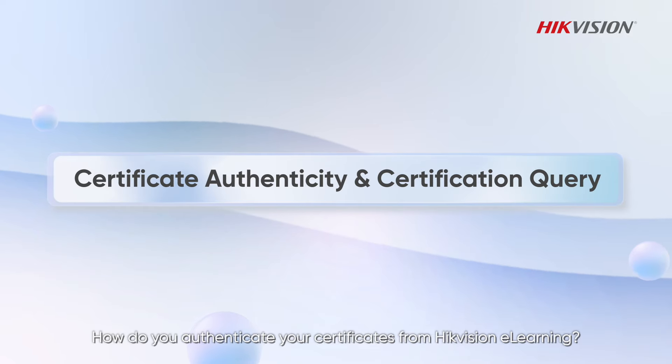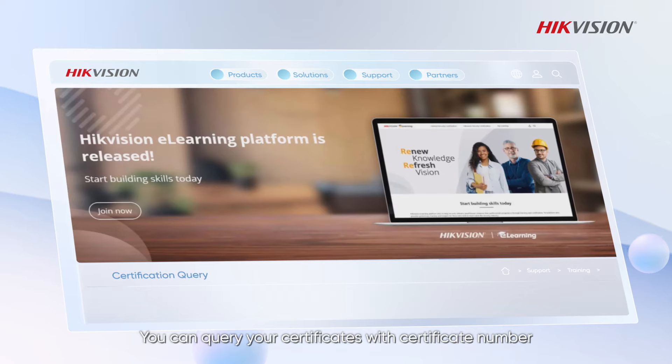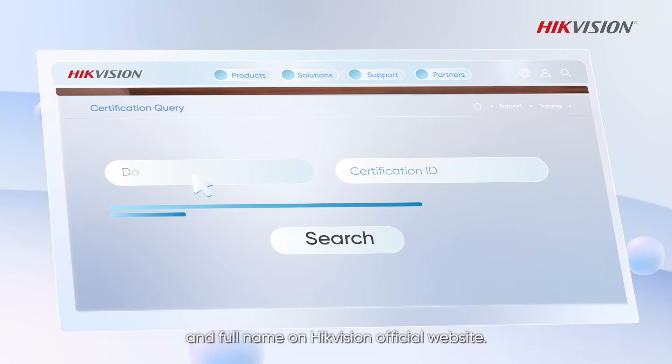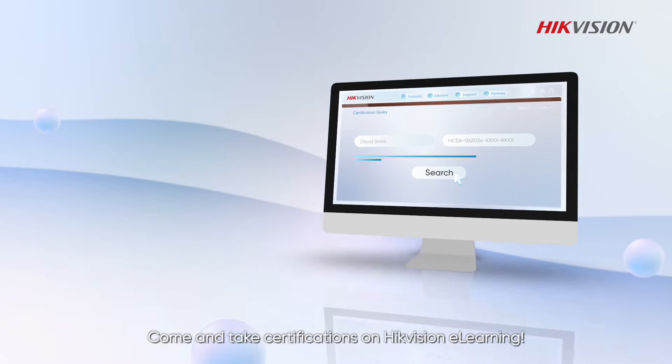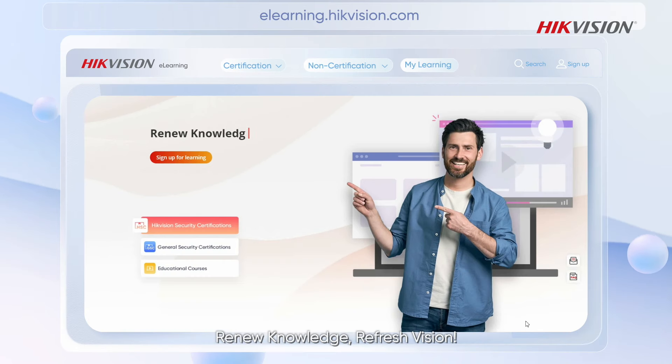How do you authenticate your certificates from HikVision e-learning? You can query your certificates with your certificate number and full name on the HikVision official website. Come and take certifications on HikVision e-learning — renew knowledge, refresh vision.